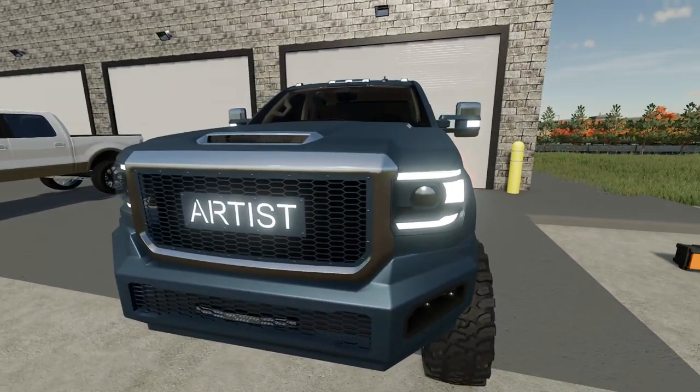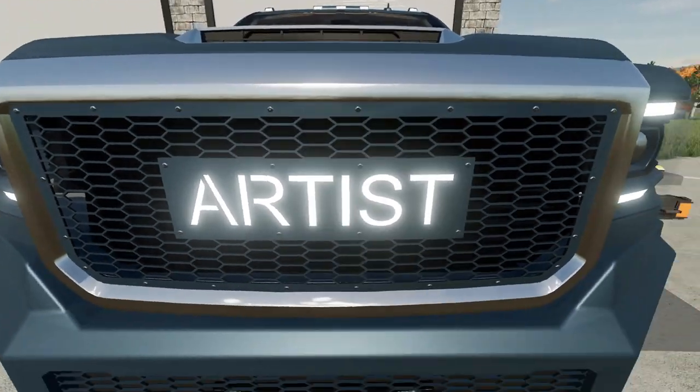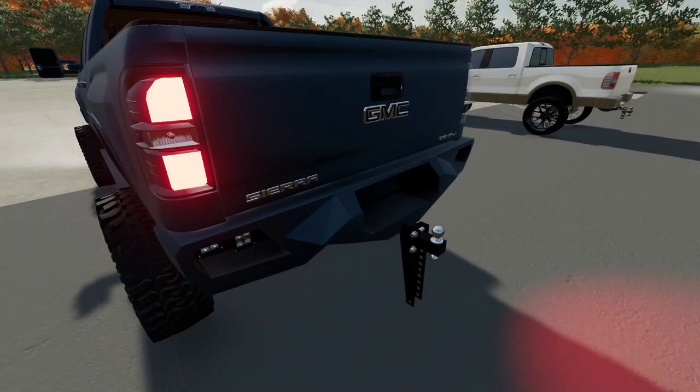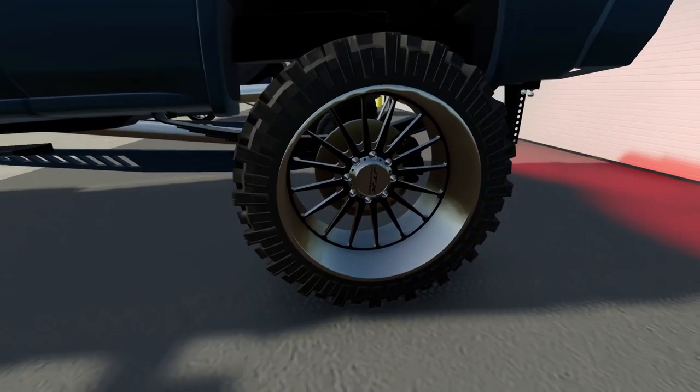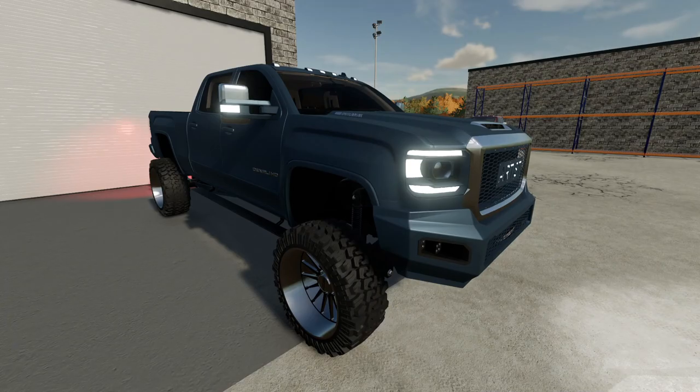My buddy Jack's truck is done. We got the custom artist grill, new bumpers, put a light bar in there at his request, paint matched pretty much everything, put a new rear bumper on there for him, track bars, and some brand new JTX forged wheels. I will say it does look a lot better than the stocks did.